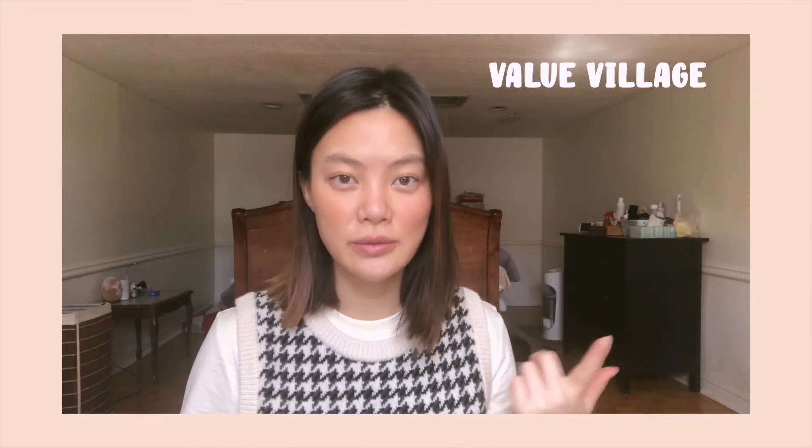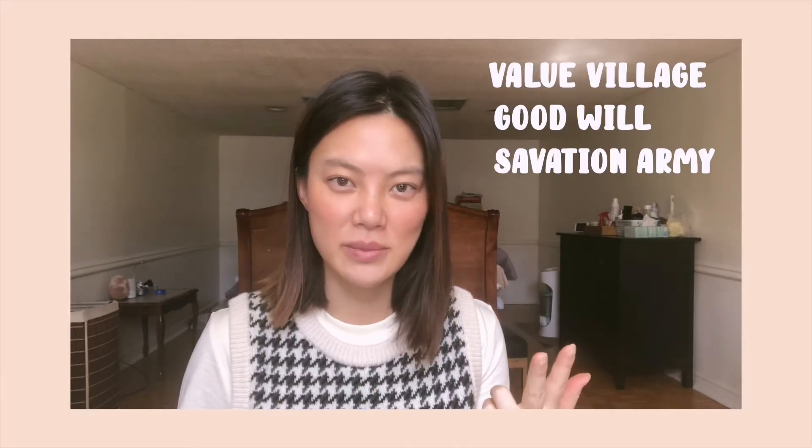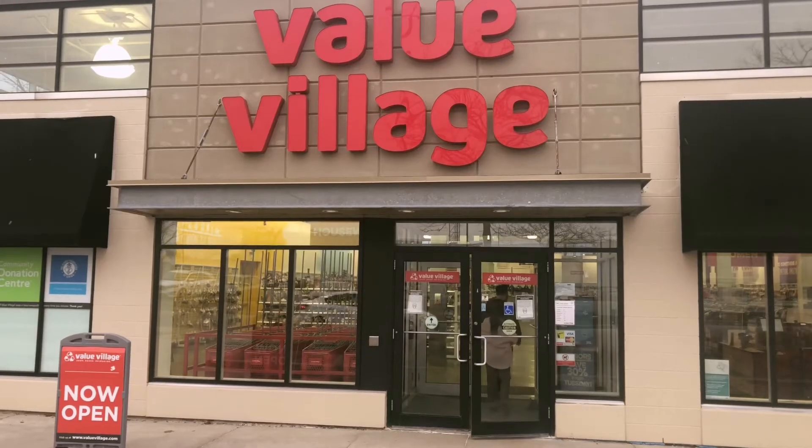I rarely spend money on regular price items anymore — why waste all that money? There are three second-hand stores that I regularly go to: Value Village, Goodwill, and Salvation Army. Out of all three of them, Value Village is my favorite.